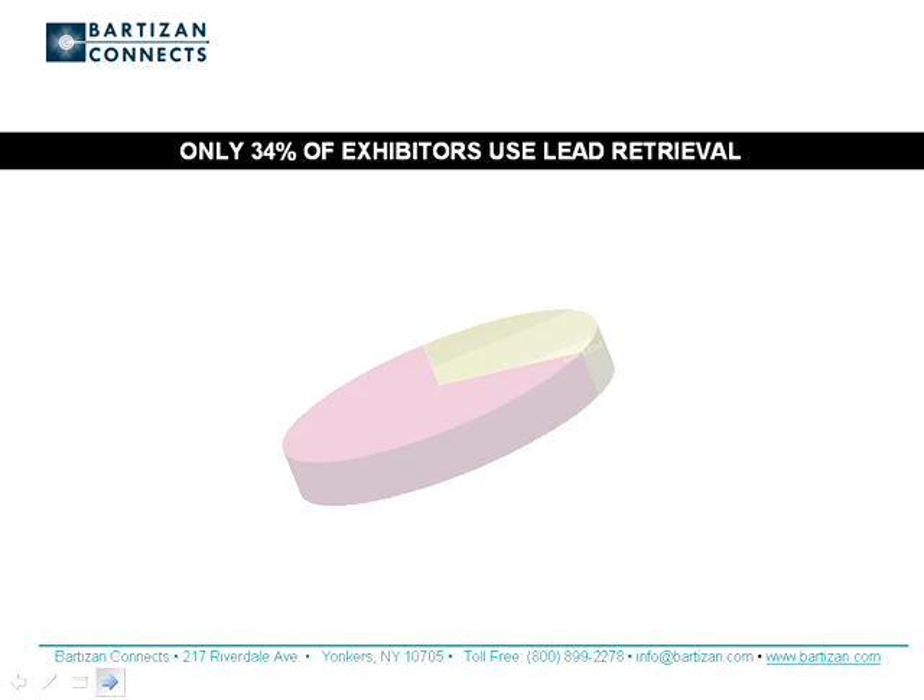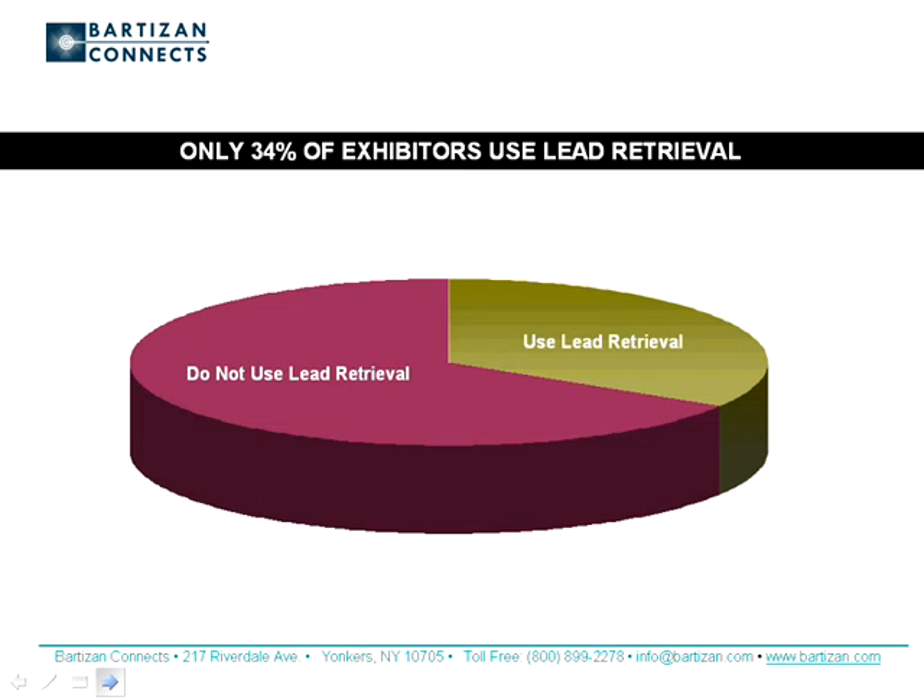Bartizan originated lead retrieval for smartphones. The award-winning iLeads is the most widely used exhibitor lead retrieval app and the highest rated app of its kind on iTunes. It's a native app made specifically for Apple, Android, and Blackberry, as well as Kindle Android devices such as the Kindle Fire and Kindle HD.